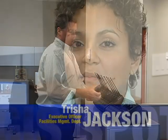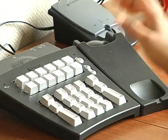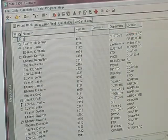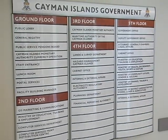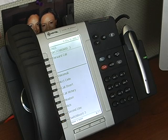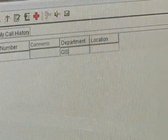Since moving into the new government building, we now have a brand new telecom system which has enabled us to centralize communications. We have approximately 25 departments housed in the building, hence approximately 750 to 800 employees. When a caller calls into the switchboard, we now have an amazing tool that we can use to type, find, and locate a department.